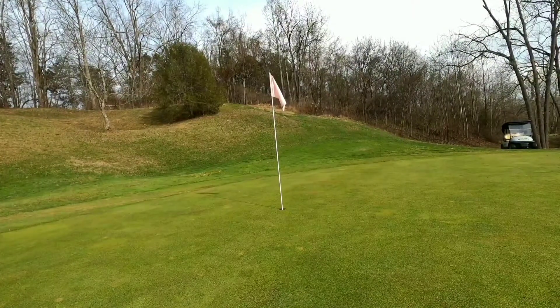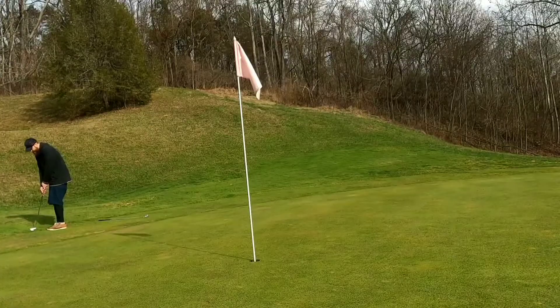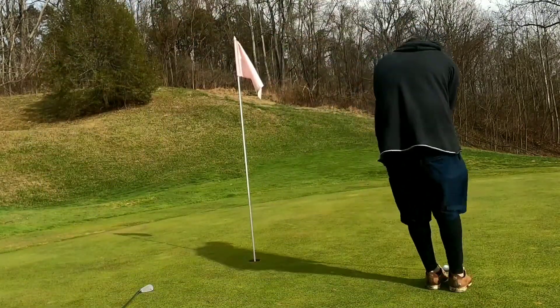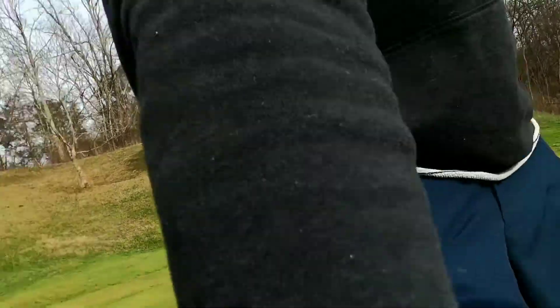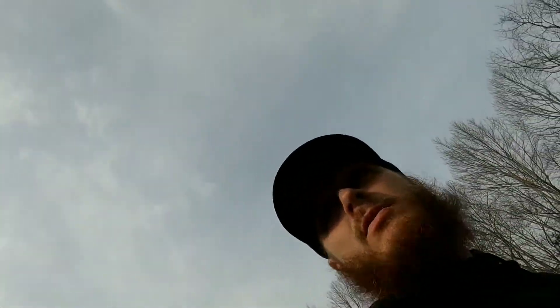We're off to the right of the green, up on that hill — it's going to be a difficult shot. Par 3 challenge is not treating us well. We're plus one on all three holes. That chip was actually really good but it hit something on the fringe and kicked off. I had another really good putt overall though, so this hole could have gone worse. One more hole left — that'll be 18.